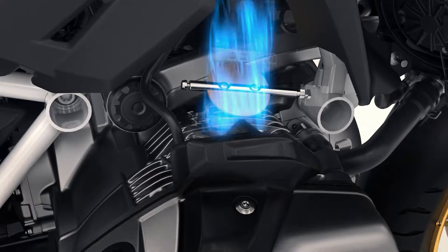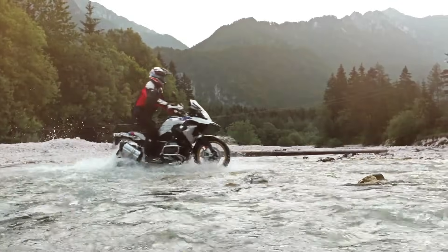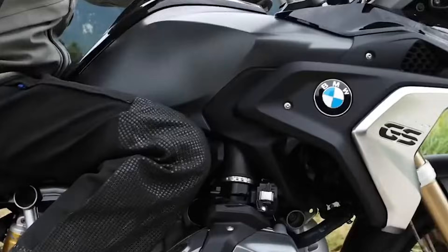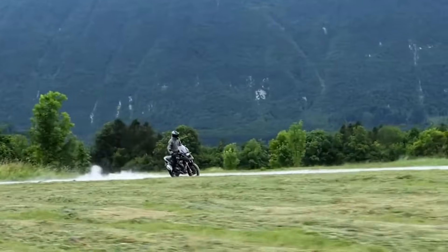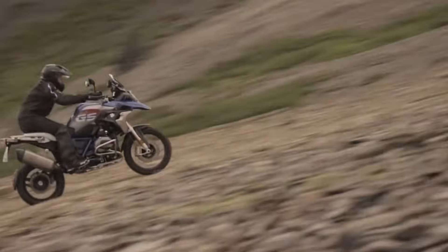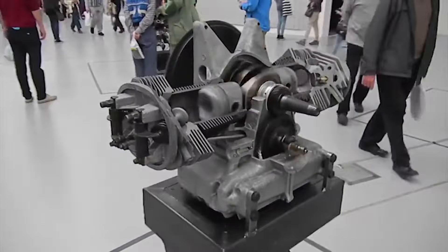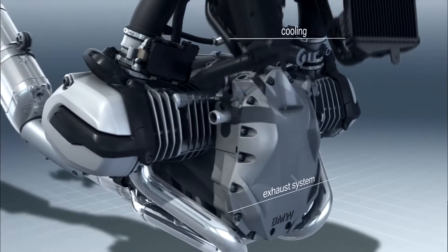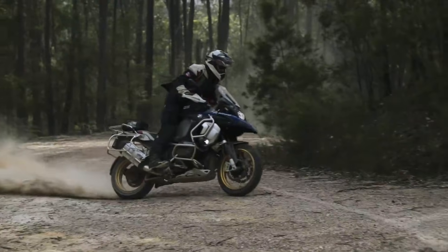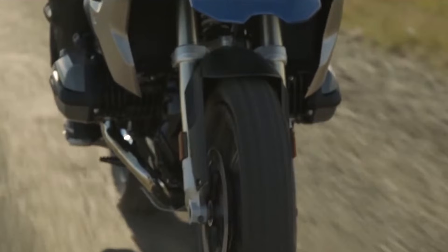The low placement of the cylinders keeps the center of gravity close to the ground, which helps the bike feel planted when leaning into turns or navigating uneven surfaces. Many touring and adventure models rely on Boxer Twins because they bring torque, smoothness, and long-distance comfort in one package. They also allow easy access to the valve covers, which helps maintenance. The drawback is the width of the cylinders, which stick out to the sides and can take a hit if the bike tips over.